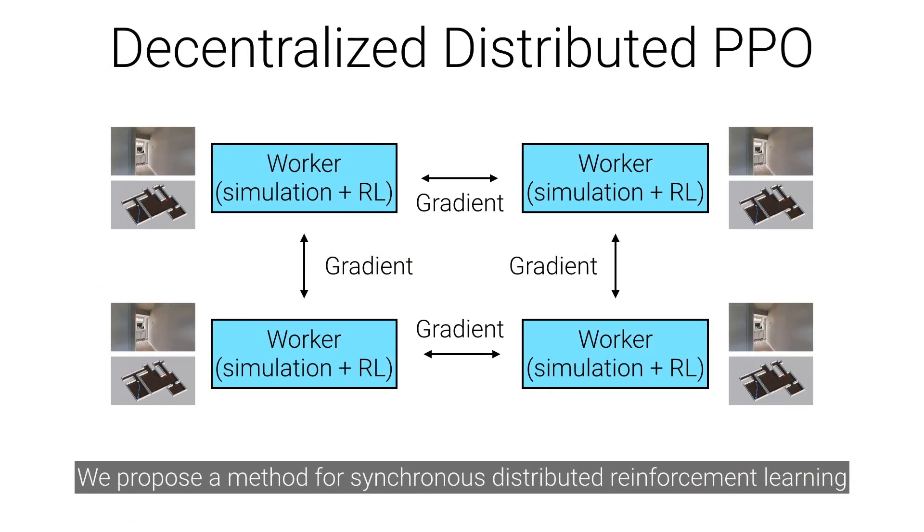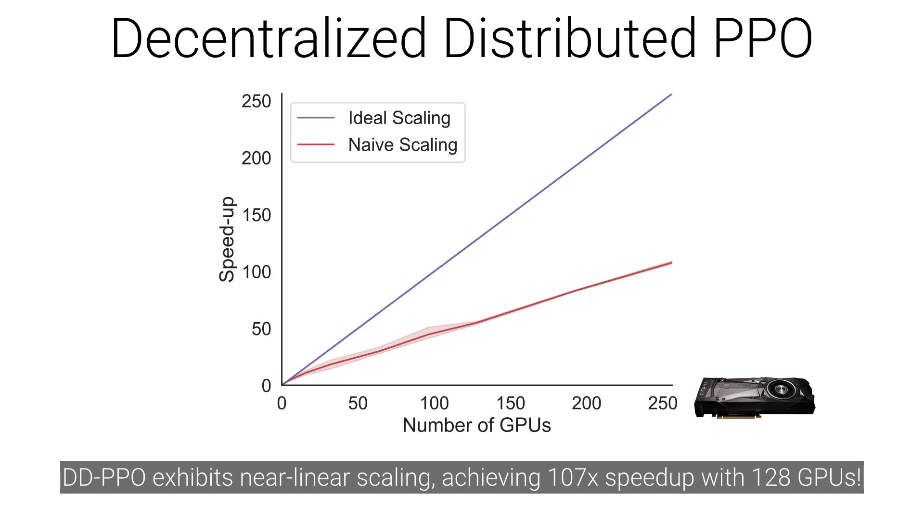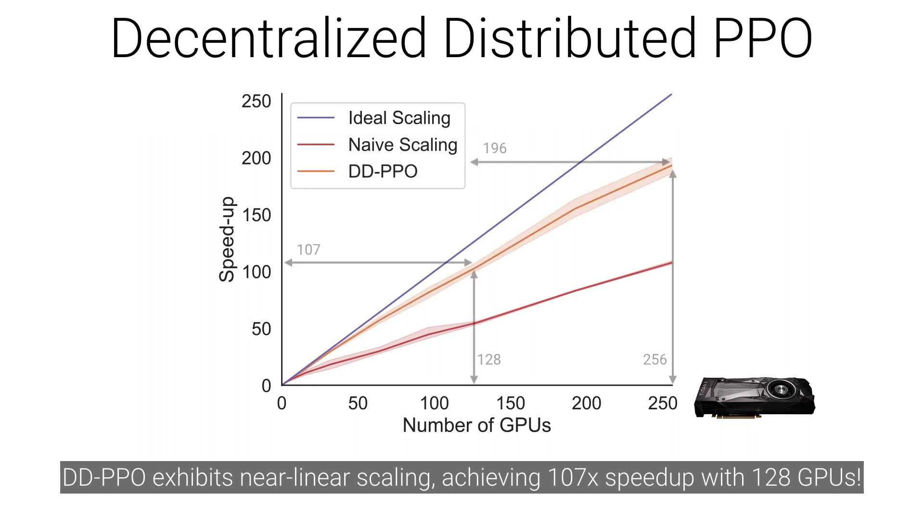In this work, we propose a method for synchronous distributed reinforcement learning. DDPPO exhibits near-linear scaling, achieving 107x speedup with 128 GPUs.